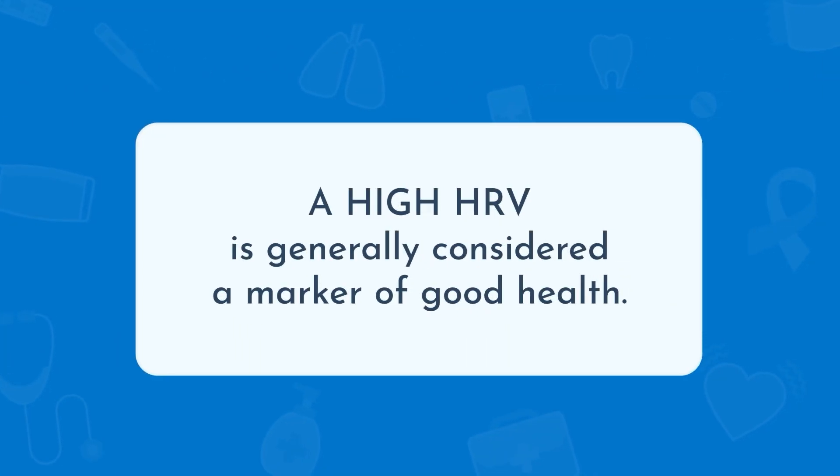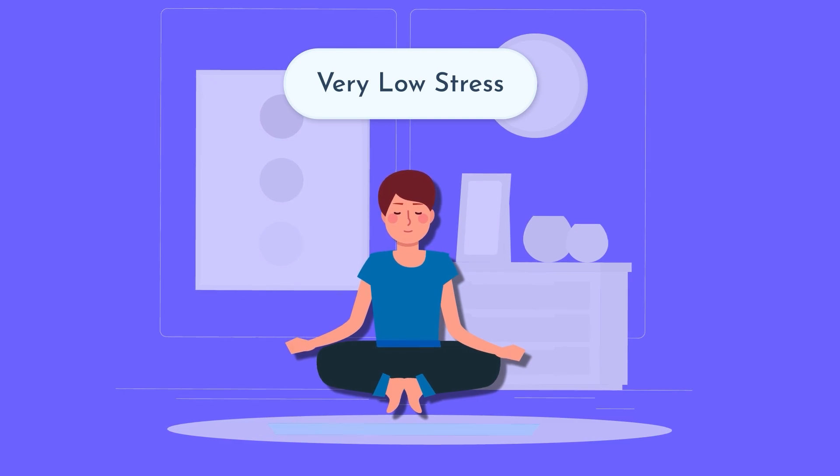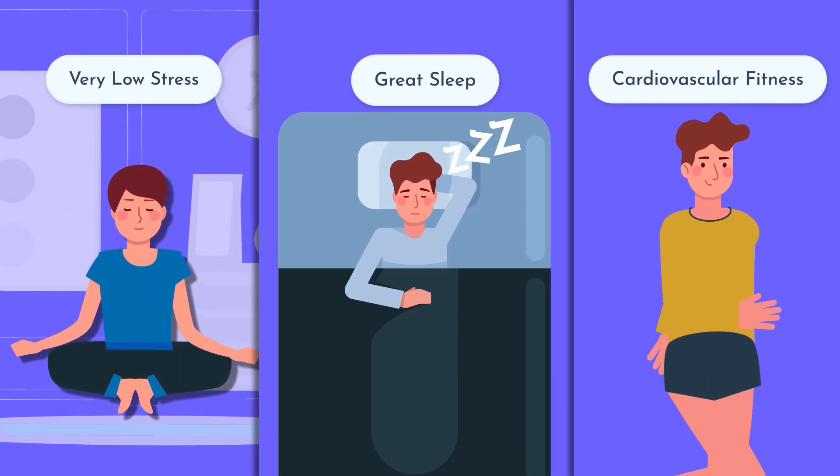A high HRV is generally considered a marker of good health. It suggests a couple of things: you could either be very low stressed or dealing with your stress on a regular basis, getting great sleep, or have excellent cardiovascular fitness.